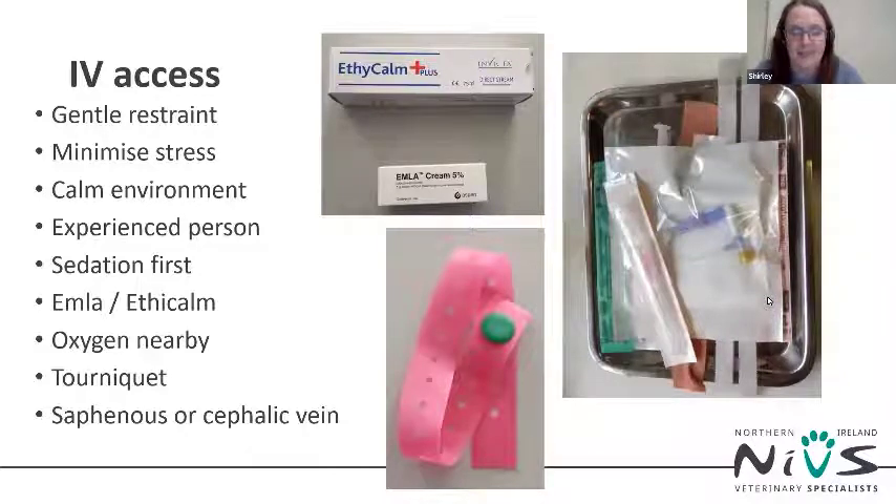Intravenous access is essential for these breeds as soon as they are admitted to hospital, but this must be done without stressing the patient or using heavy-handed restraint which could compromise their airway. The use of Emla spray or Emla cream can be invaluable — the spray has an immediate effect but the patient can react to its coldness, while the cream takes 20 to 30 minutes to take effect. Use your best personnel to place the IV; you sometimes only get one chance and these aren't cases to let a student have a go on.